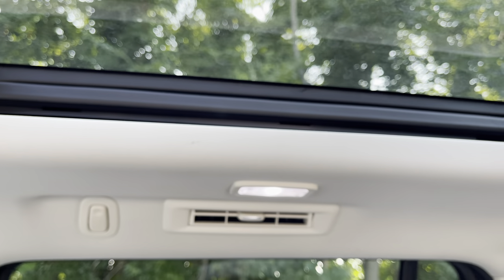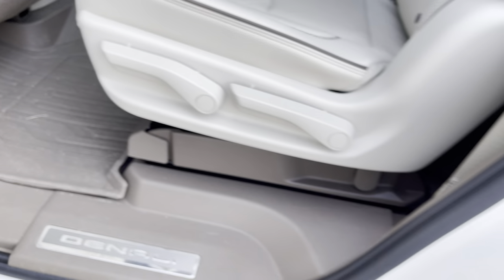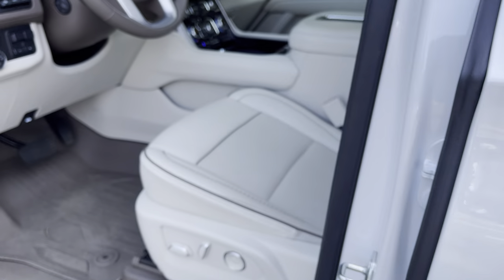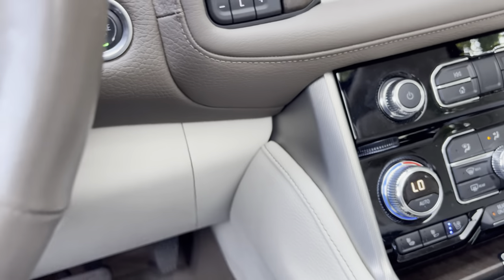A little scuff up there — hopefully that comes through. It's all-weather everywhere. Oh, here's something right there. I mean, that's not deep — that's like a rubbing compound situation. We'll get that out.